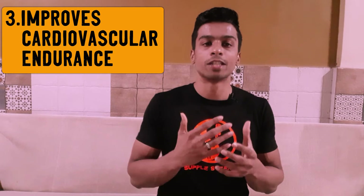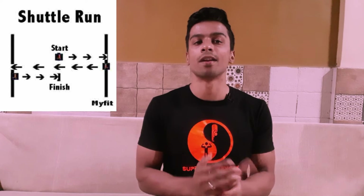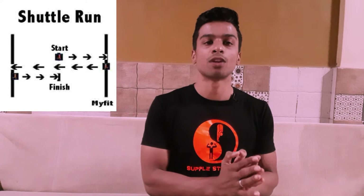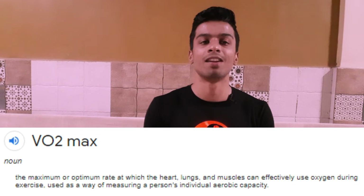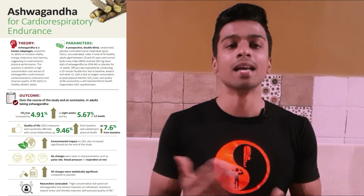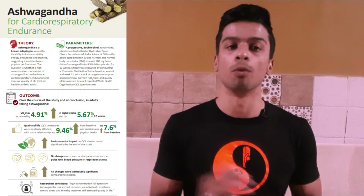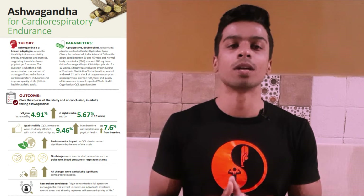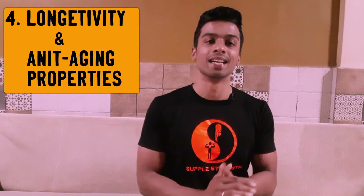The third benefit is improvement in overall cardiovascular endurance. Testing was done using a 20-minute shuttle run, after which VO2 max was measured. VO2 max is the oxygen consumption of the body at peak exertion. Individuals consuming ashwagandha pills had a higher VO2 max compared to the placebo group, clearly proving that ashwagandha has benefits related to cardiovascular endurance.